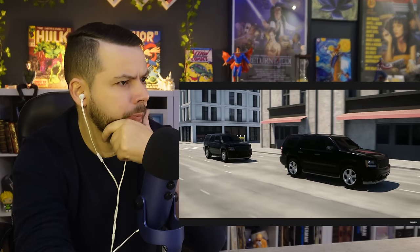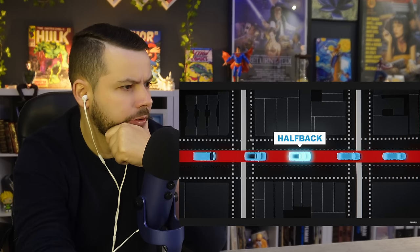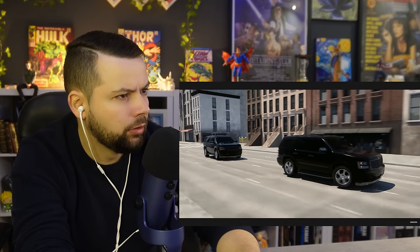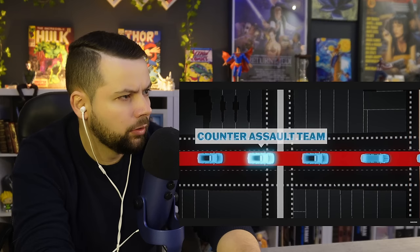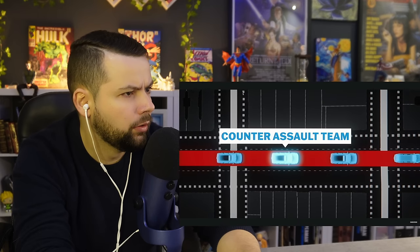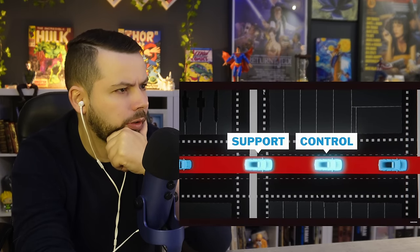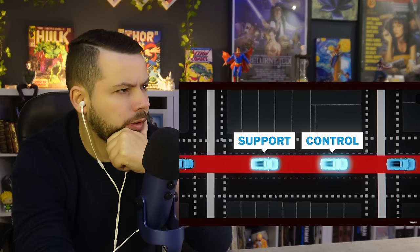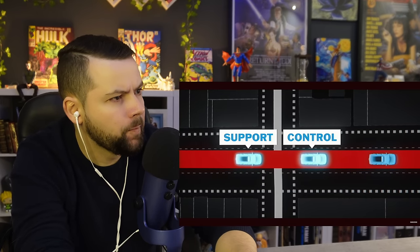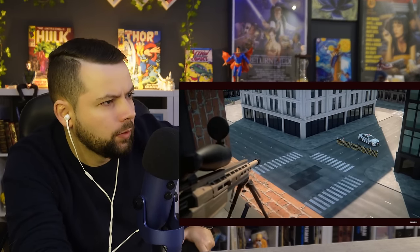Following behind are two cars carrying the president's most important security personnel, ready to take action in the event of an attack. This is the so-called halfback, in which the president's personal Secret Service agents are located — no matter what happens, these agents will stay with the president. The other car carries the counter-assault team; these heavily armed agents can remain on site and fight off an attack, creating a secure buffer between attackers and the president. Behind these cars are the control car and the support car, transporting additional Secret Service agents, essential presidential staff, and the president's personal doctor.